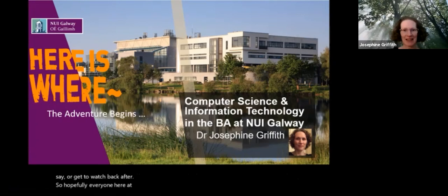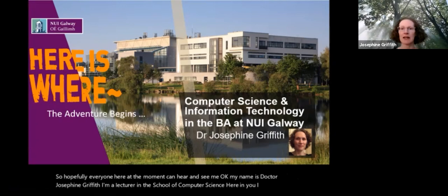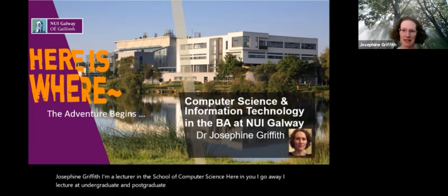My name is Dr. Josephine Griffith. I'm a lecturer in the School of Computer Science here in NUI Galway. I lecture at undergraduate and postgraduate level in computer science and information technology.